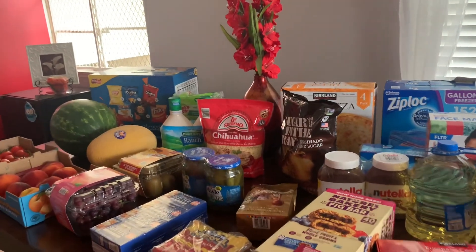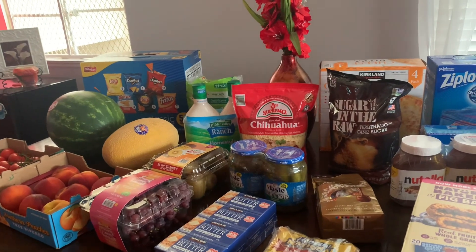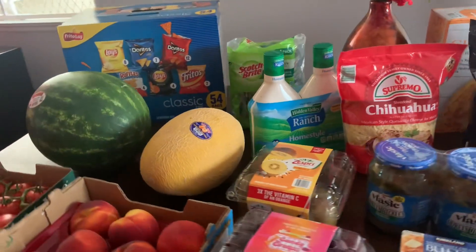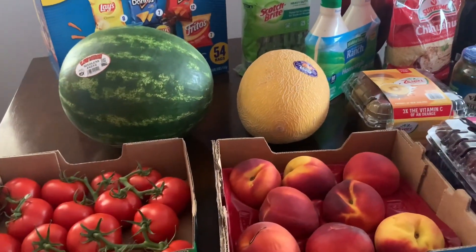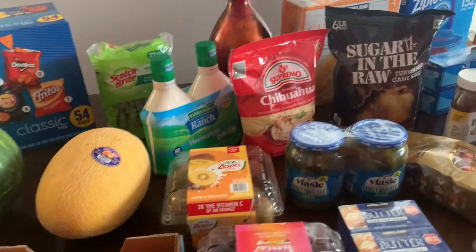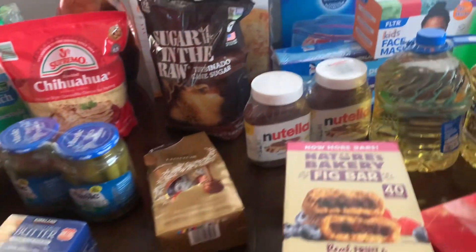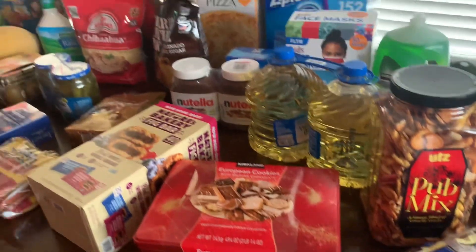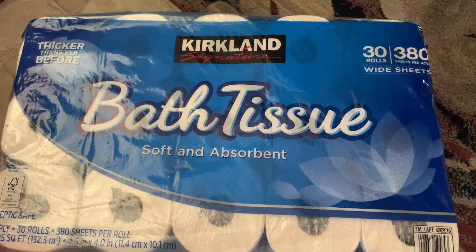Hello, welcome back to my channel! Today we have a Costco haul — we went shopping at Costco and I wanted to share my haul with you. It's a pretty big haul and I'll show you all the items, so let's get started.